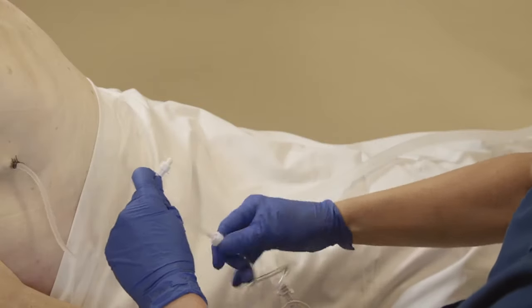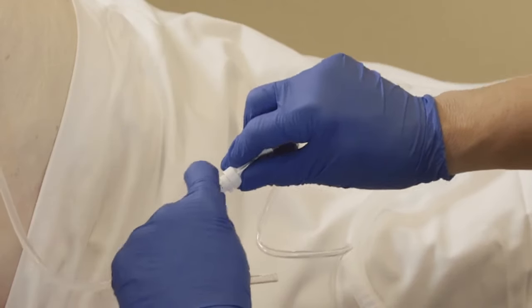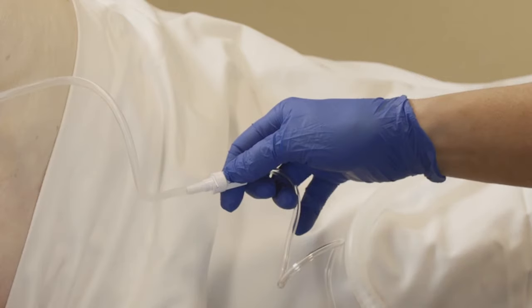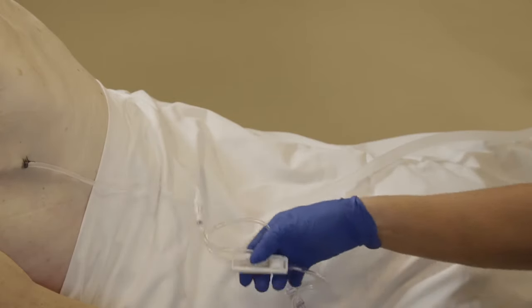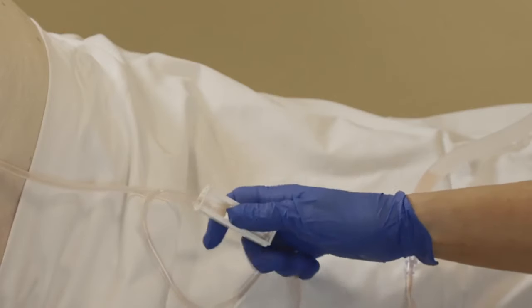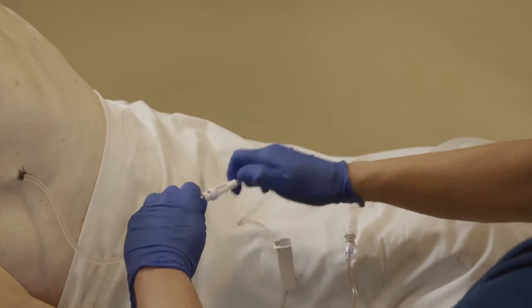Remove and discard the protected cover from the access tip of the drainage line. Insert the access tip into the catheter valve. You will feel and hear a click when the access tip and the valve are securely connected. You can lock the access tip to the catheter valve by twisting the access tip until you feel and hear a second click. To begin drainage, roll the wheel on the roller clamp away from the suction source. When drainage is complete, close the roller clamp and disconnect the drainage line from the catheter.